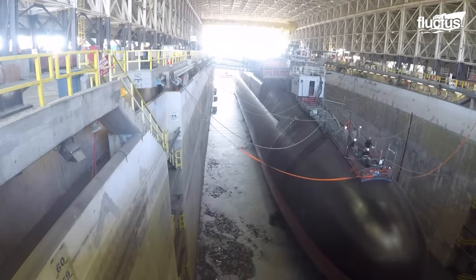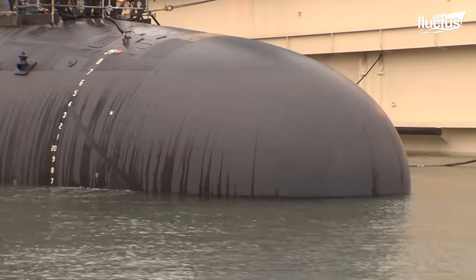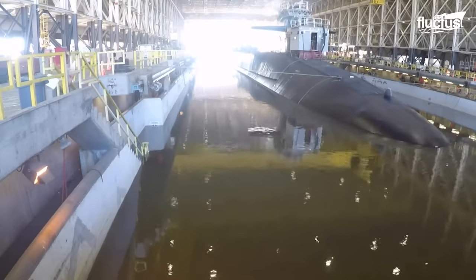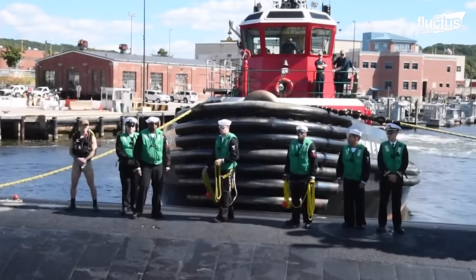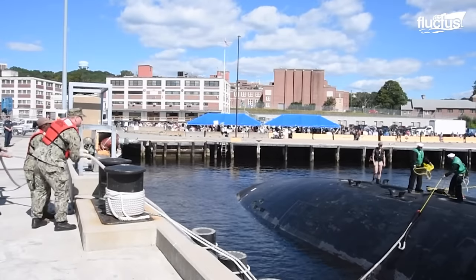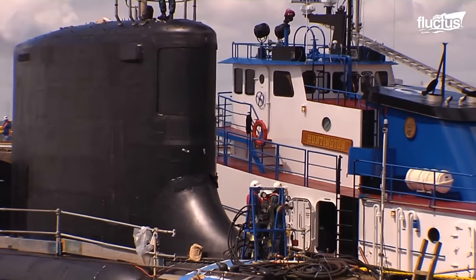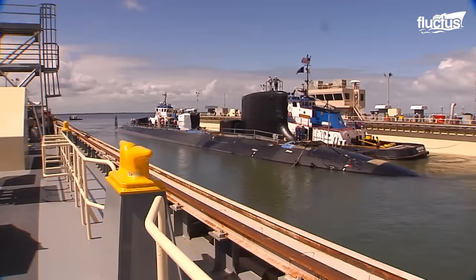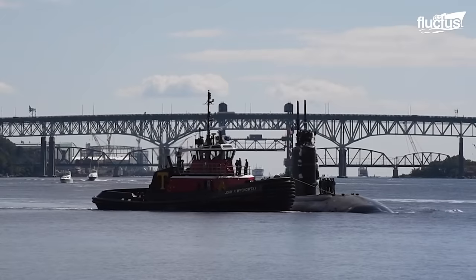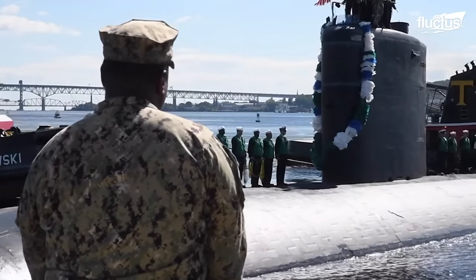Once the submarine is ready to return to sea again, the dry dock is flooded with water. Just as with docking, undocking a ship is complex and requires careful planning and teamwork across the entire shipyard. A tugboat tows the ship out of the flooded dry dock, similar to how it was brought in, to help the ship fully undock. Then it is ready to rejoin its fleet.